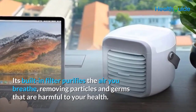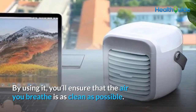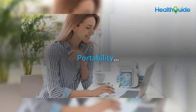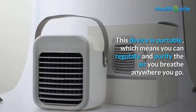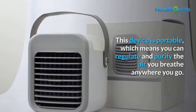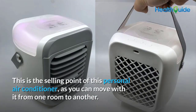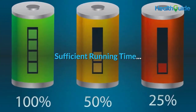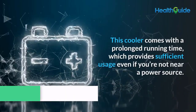By using it you'll ensure the air you breathe is as clean as possible. Portability: this device is portable, meaning you can regulate and purify the air you breathe anywhere you go. This is the key selling point of this personal air conditioner, as you can move with it from one room to another and use it in your office or house.